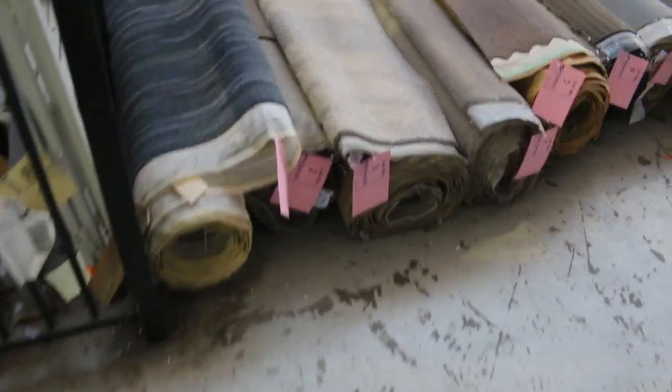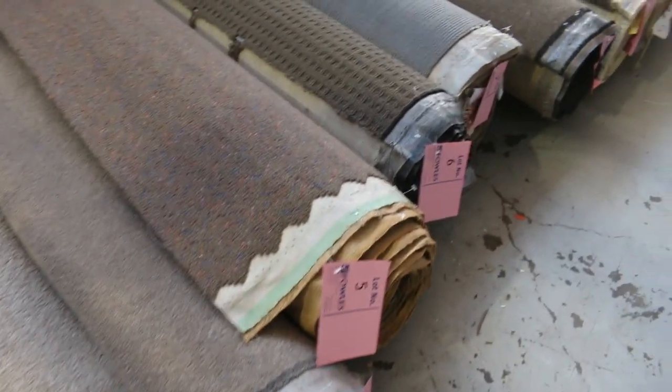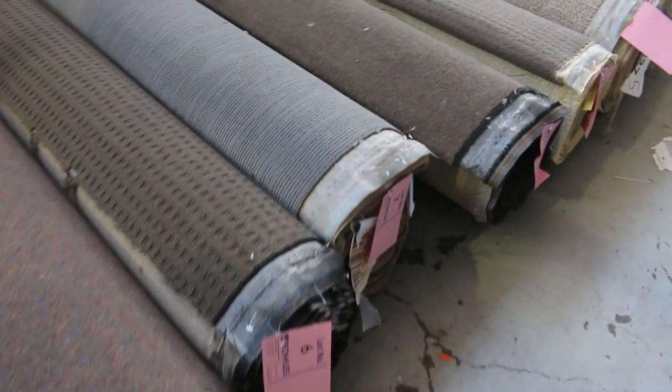Let's start off with our rolls and offcuts. We have all these nice little room-size rolls here. They vary anywhere from 3 to 8 metres, and as you can see we've got a bit of everything — nylons, wools, loop piles, plush piles, twist piles, all the colours there.